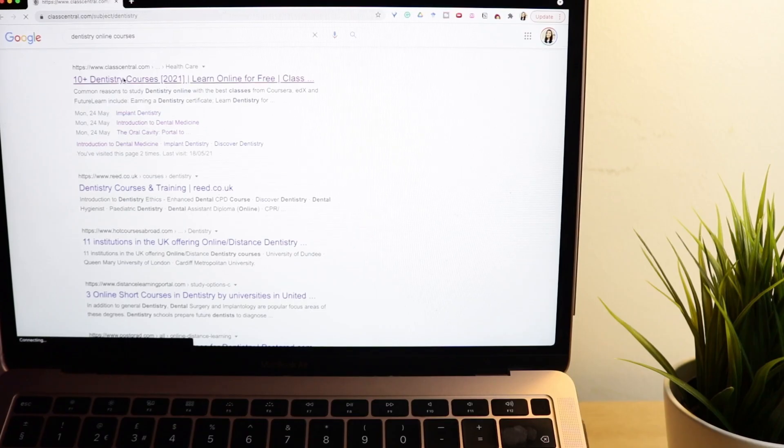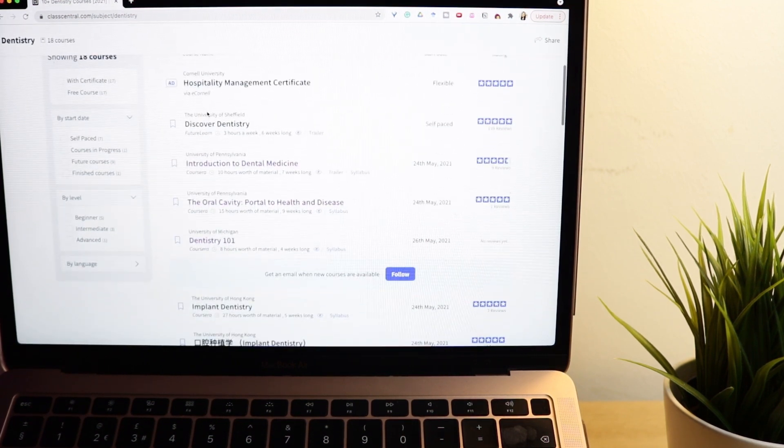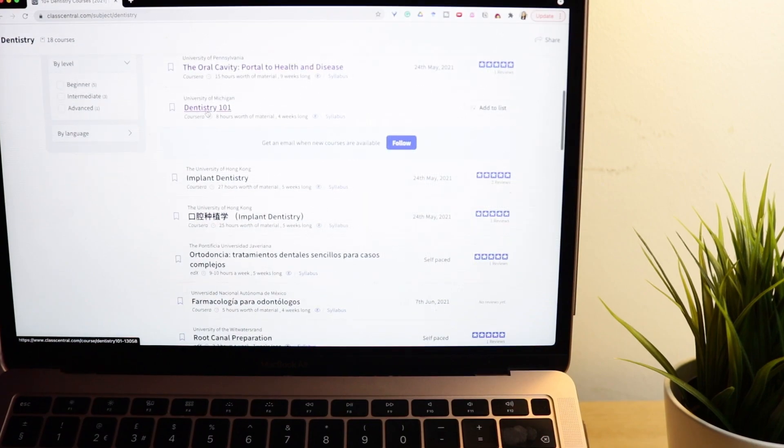When I was searching online I came across a website called Class Central and it had a list of other free dentistry courses on there. Some of them looked way too advanced so just be aware of that, but I don't think it hurts to still look into them.